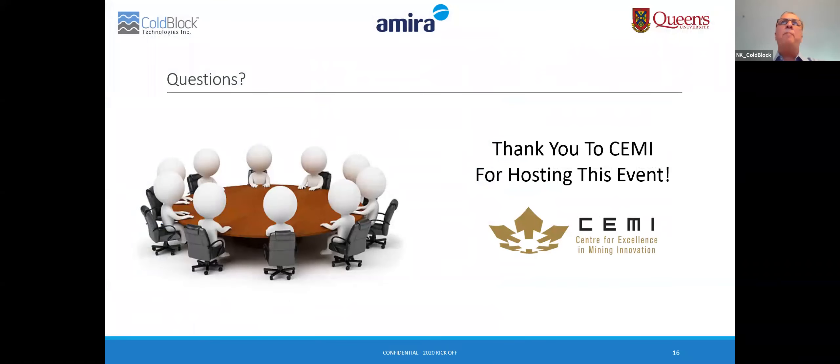That brings me to the end. I would like to thank SEMI once again for hosting this event, and Charles specifically — this couldn't happen without you. We're very grateful. I would now like to open this for questions and answers. We have Manny from Questron, Kirill from CoBlock who leads our manufacturing and R&D, and Terry Braden from Amira Global available to answer questions.